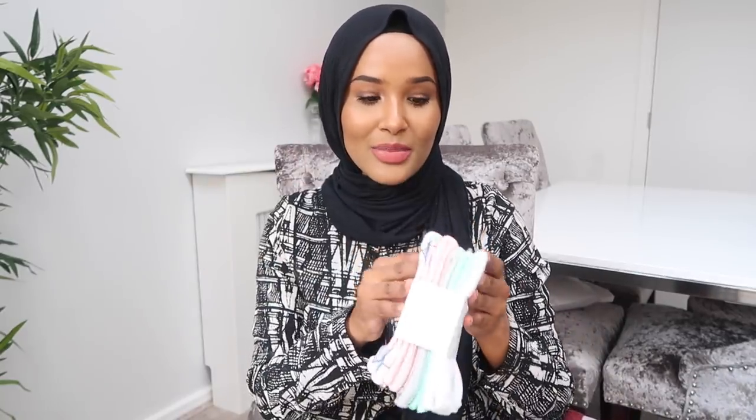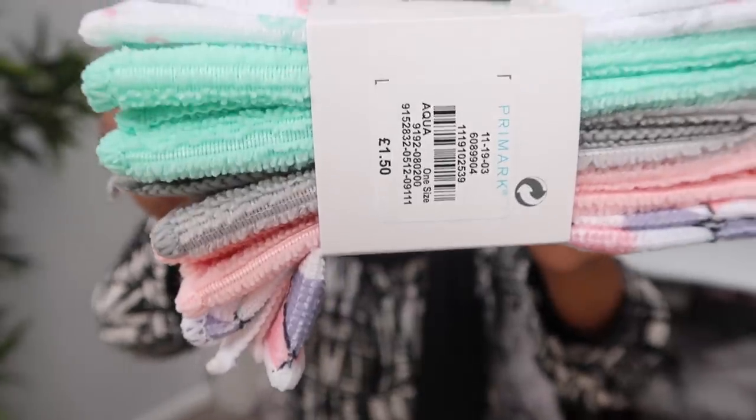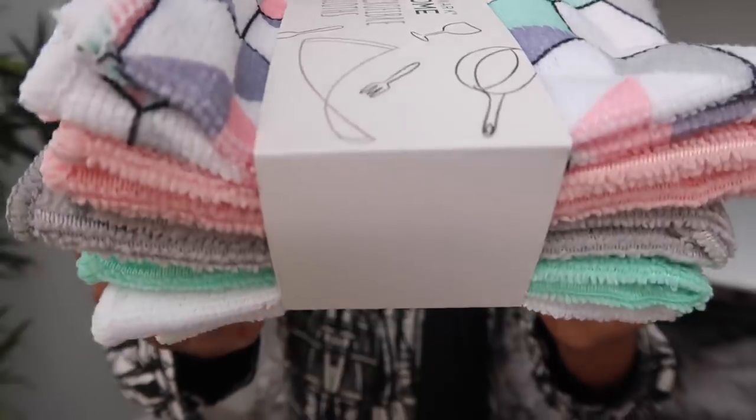I picked up these five microfiber cloths. They're so cute — it's just the colours that are cute, really nice pastel colours. I picked them up purely for the colours, and also because we didn't have any at home. These were only £1.50 for five.